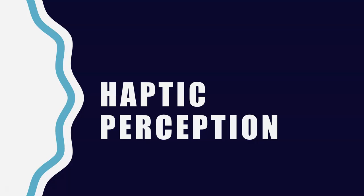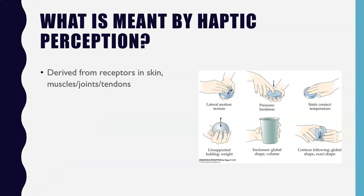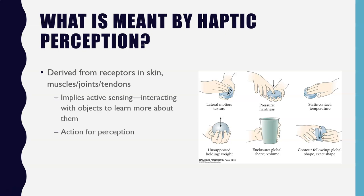We're going to finish up by talking about haptic perception. When we talk about tactile sensitivity, we're looking at very simple differences in time and location for different types of touches. But haptic perception is derived not only from receptors in the skin, but also the muscles, joints, and tendons — part of that kinesthetic sense. Haptic perception is different from tactile sensitivity because it implies an active sense: we need to interact with objects to actually learn more about them.